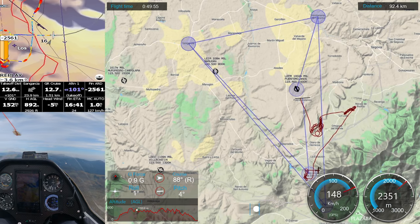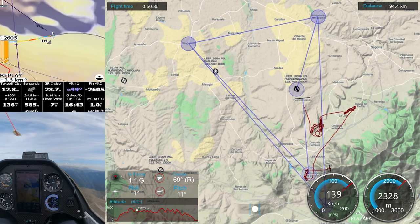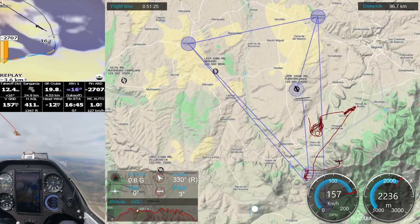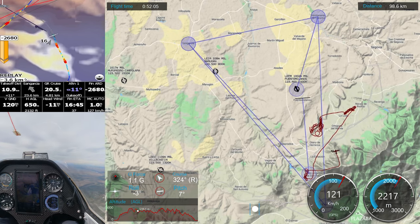After reaching 2300 meters with enough safety altitude, we decided to test the ridge, just in case it worked. But as you can see, it didn't. We had around 20 minutes before starting the task, so we went next to the start gate to be prepared.